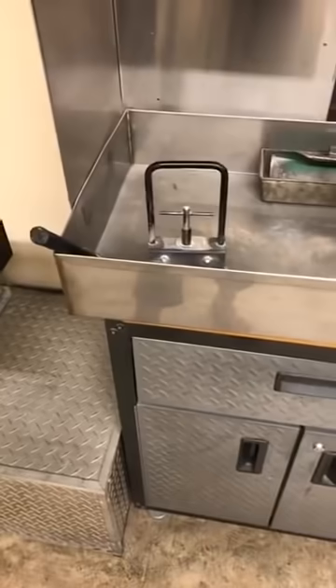Then those cremated remains are put into this unit — it's called a pulverizer, though different people call it different things. It literally looks like a large blender, and it just breaks down the cremated remains to a finer, coarser component to be returned to the family.